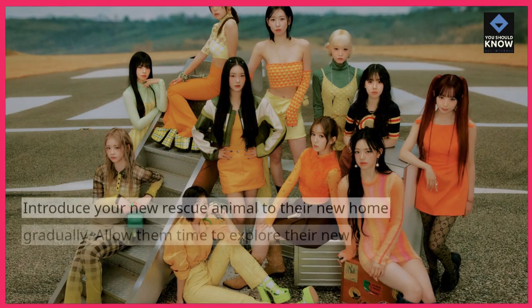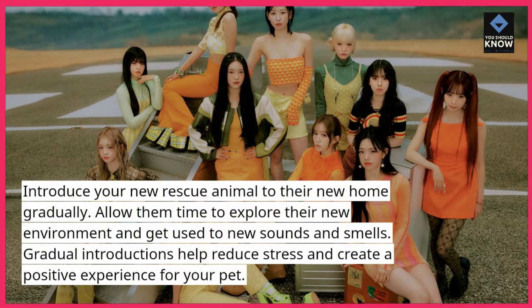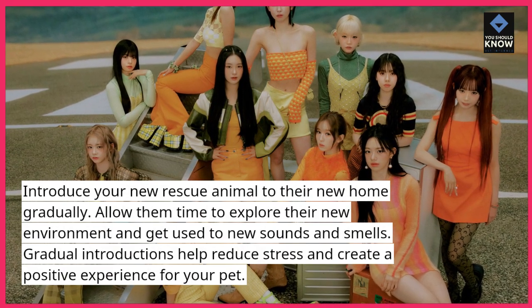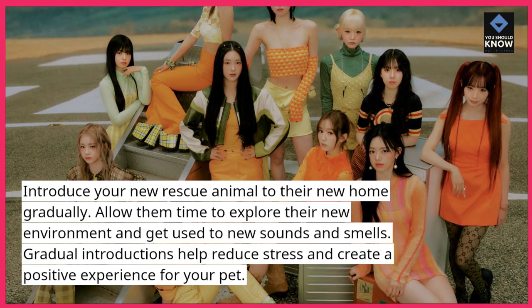Tip 6: Introduce gradually. Introduce your new rescue animal to their new home gradually. Allow them time to explore their new environment and get used to new sounds and smells. Gradual introductions help reduce stress and create a positive experience for your pet.